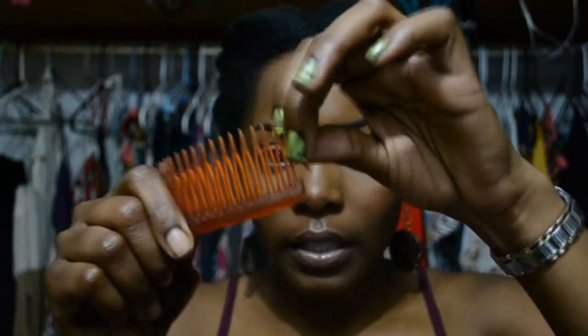Comb clips are a must-have for me. I cannot do without these because they help so much with styling — doing fro hawks, pin-up styles, and my pompadour. These are Goody brand; I think these others are Annies. The Goody's are a lot better and stronger. These are a must-have for naturals.